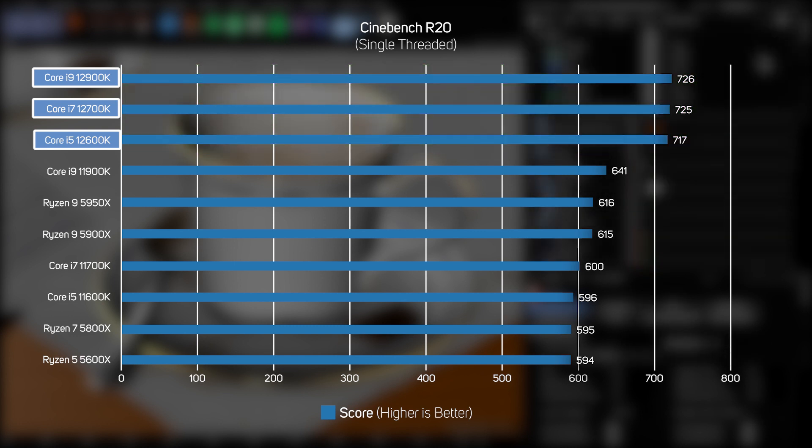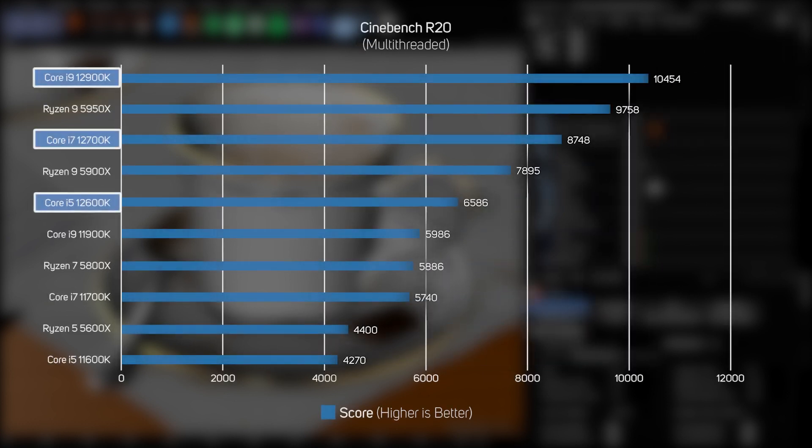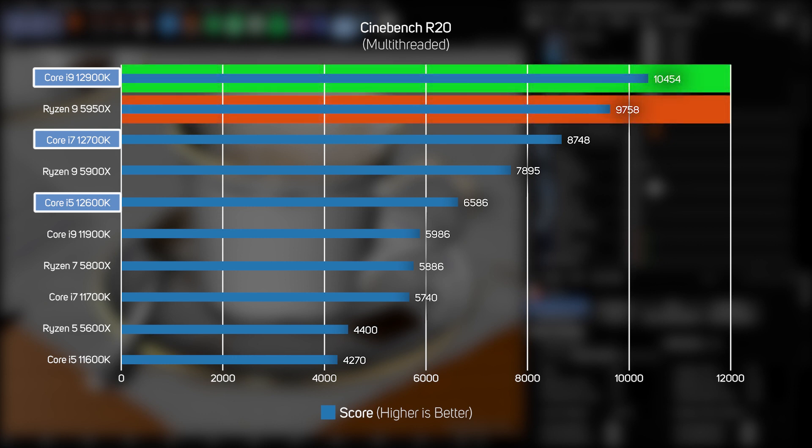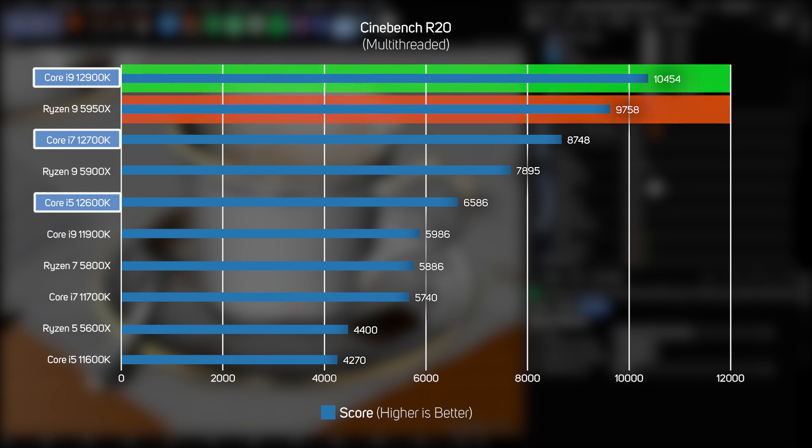The next Cinebench test renders the same scene but now on all available threads, so it generally favours CPUs with lots of cores and threads. This is the first time we can start to see the benefits of Intel's hybrid architecture, as when the P-cores and E-cores are working together in tandem, they deliver unbeatable performance. The new Core i9-12900K in particular is an absolute beast, streaking past all other CPUs with a sizeable 7% lead over the Ryzen 9 5950X, which was the previous champ at this sort of multi-threaded workload. It really does look like Intel's hybrid architecture gives you the best of both worlds — outstanding single-threaded performance and outstanding multi-threaded performance.